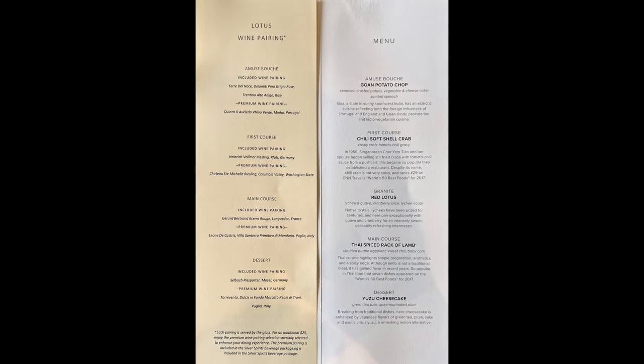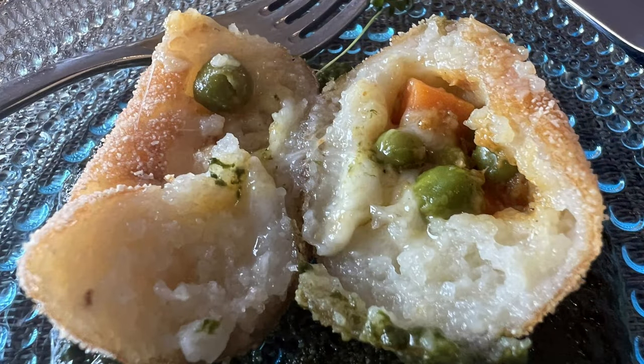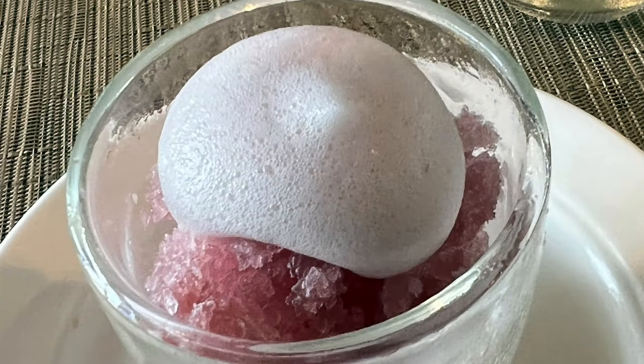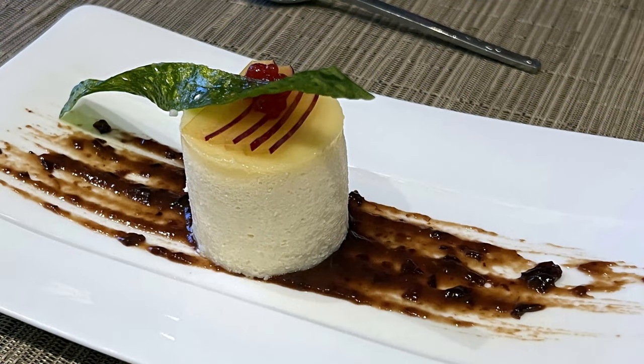Our menu that evening was called Lotus. It started with an Indian-style potato dumpling, before moving on to a soft-shell crab, followed by what they call the Red Lotus granite with a guava and cranberry flavoring. After our palate cleanser, we retreated to our entree — Thai lamb chops — and the meal finished with a well-executed yuzu cheesecake.